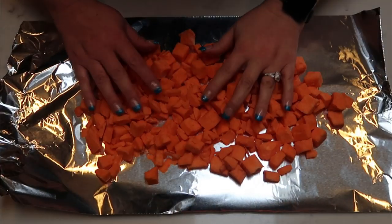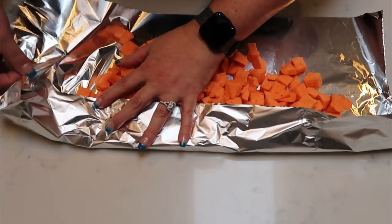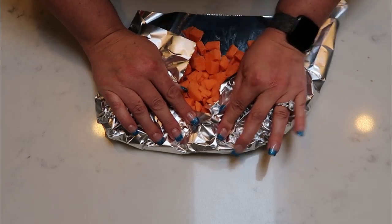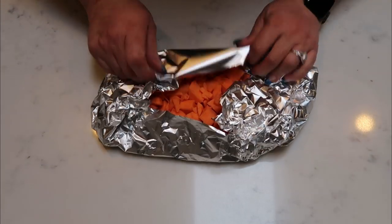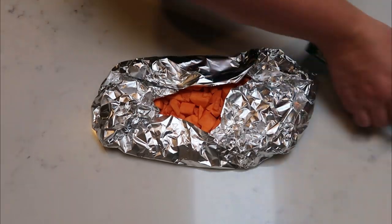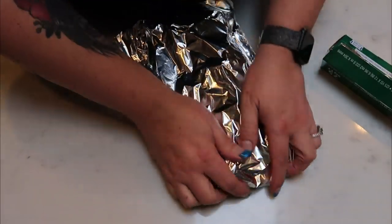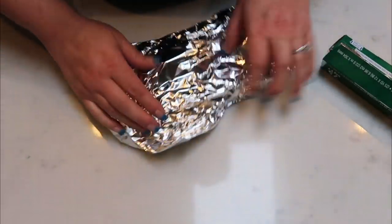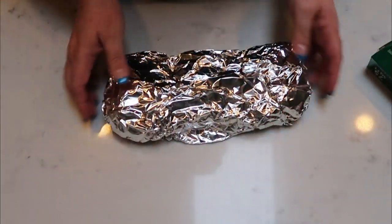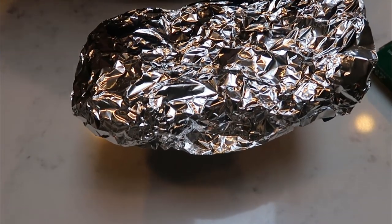Our first step is we're going to put our sweet potatoes in foil and they are going to go in a 450-degree oven until they are cooked through. The recipe of course wants you to use whole sweet potatoes, so they're asking for an hour to an hour and a half to cook through. But because these are pre-cut pieces, I'm betting it's probably going to be about half an hour. So I'm going to get these into the oven and I'll be back when they are nice and soft.